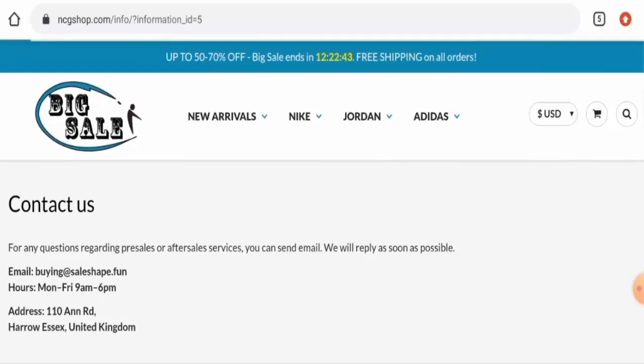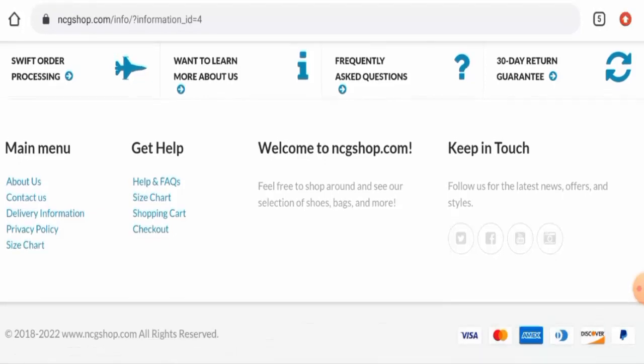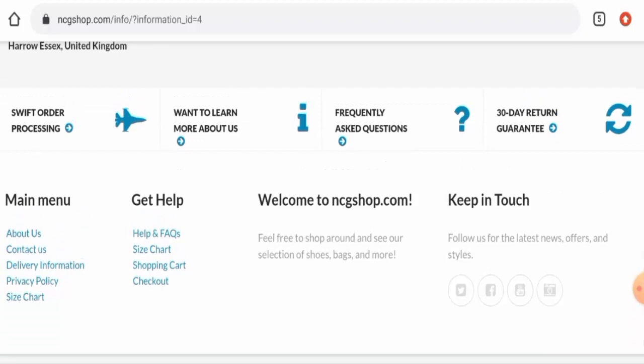Regarding their social media presence, we checked and this website does not actually have any social media presence, even though they have mentioned links on the site.